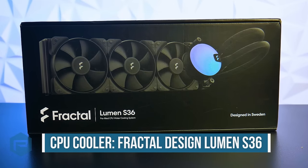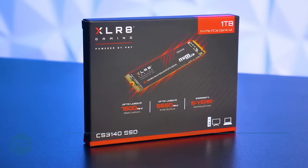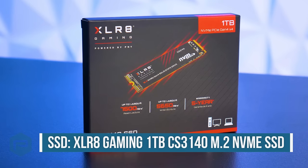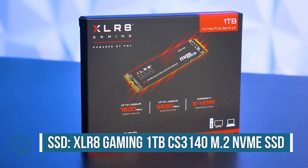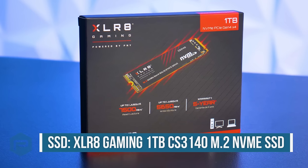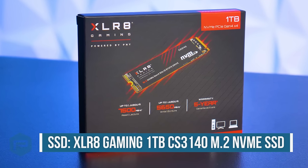To cool the CPU, we're using a Fractal Design Lumen S36 AIO liquid cooler. Regarding storage, we're using an Accelerate Gaming 1TB CS3140 M.2 NVMe SSD, offering sequential speeds up to 7,500 MB/s read and 6,850 MB/s write.